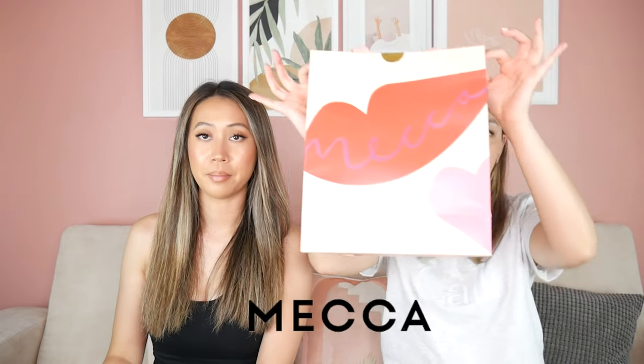So we decided the first one, of course, we had to go to Mecca — the one and only Mecca! I'm sure everyone knows what Mecca is, but in the rare case that you don't, they're like the Australian Sephora pretty much. They are well known in Australia as probably one of the top beauty stores and they stock pretty much almost everything. Their newest launch was Charlotte Tilbury, which we're super excited about.